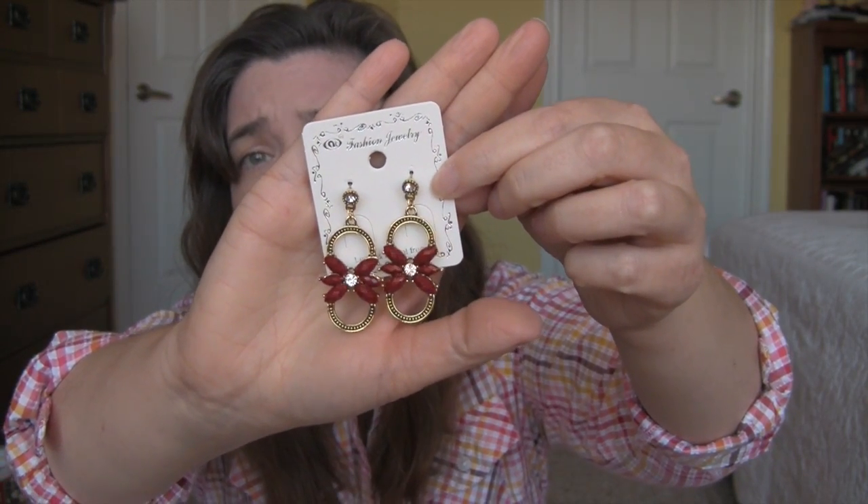And then I got these earrings. Most of their earrings come in lots of different colors and these are kind of a deep, deep blood red. I'm just having so much trouble filming today — I think I'm just so out of it on Benadryl.